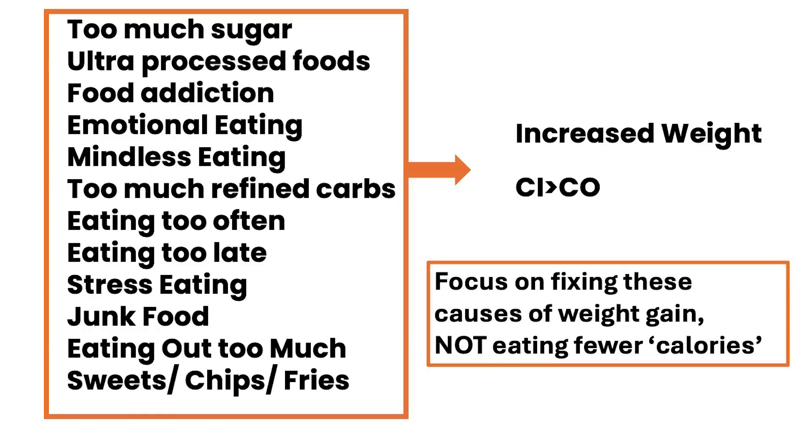That then focuses you on the actual problem. Because if your problem is that you're eating too late, which can stimulate insulin — as I've written about in my blog — then you need to shift your eating to earlier. So for people who are night shift workers, that can certainly be the problem. And the problem isn't low willpower or not counting calories properly — it's that they were eating too late. And when you fix that problem, the weight problem will go away.